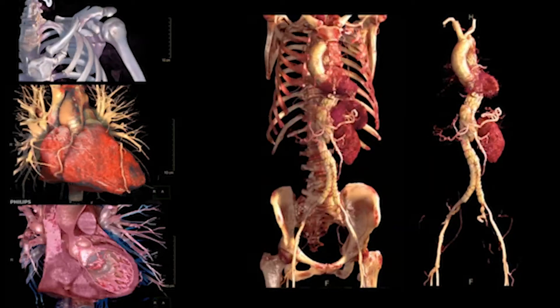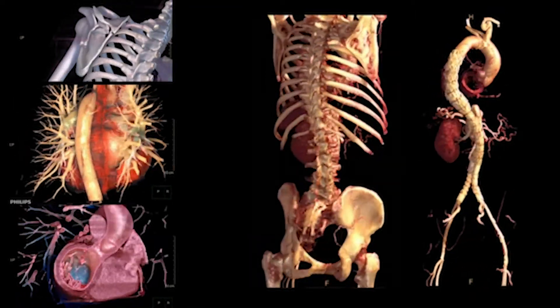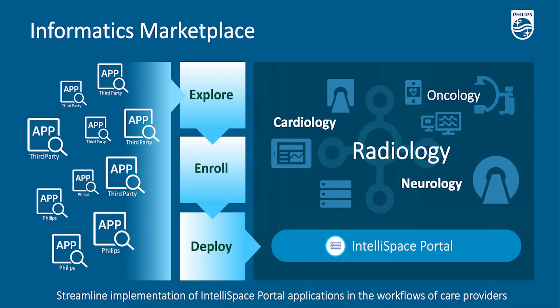It seems as though this solution could benefit a number of our viewers. So how can they get access to not only this but the latest innovations around Philips advanced visualization? Well, Philips is actually introducing a new informatics marketplace filled with advanced visualization applications. This gives immediate access to the latest innovations in advanced imaging analysis, all as part of a global digital transformation which allows for better connectivity.